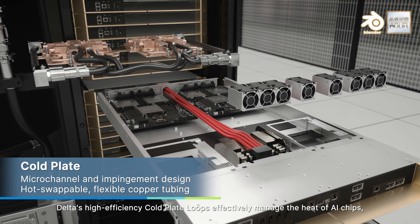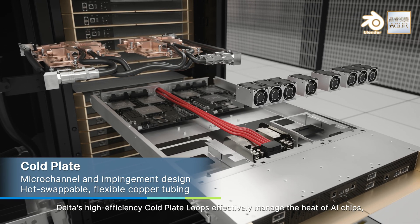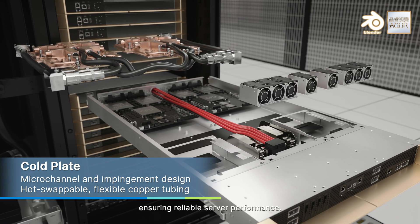Delta's high-efficiency cold-plate loops effectively manage the heat of AI chips, ensuring reliable server performance.